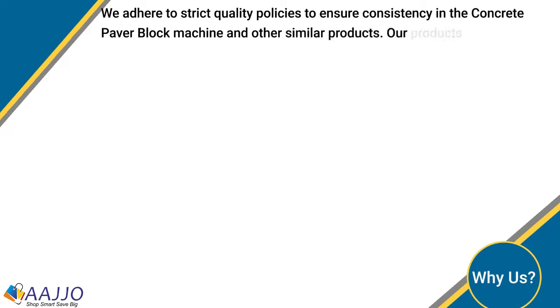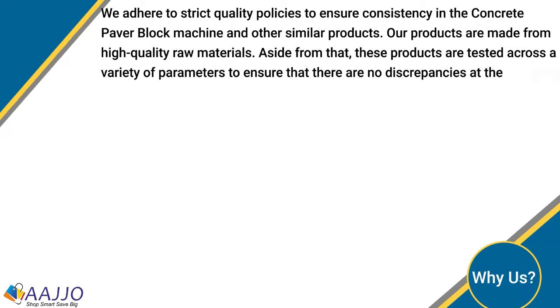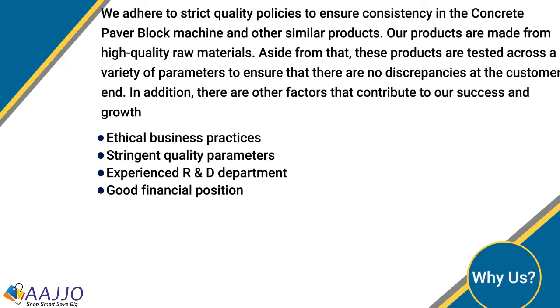Why choose Asian Tile Machine? Asian Tile Machine adheres to strict quality policies to ensure consistency in the concrete power block machine and other similar products. The products are made from high quality raw materials and tested across a variety of parameters to ensure no discrepancies. Additional factors contributing to the company's success include: ethical business practices, stringent quality parameters, an experienced R&D department, good financial position, large product line, large production capacity, prompt deliveries, transparent business dealings, convenient payment modes, and customized solutions.